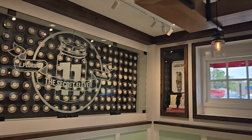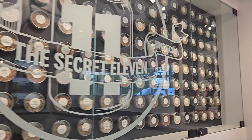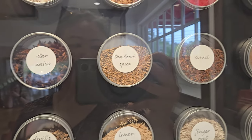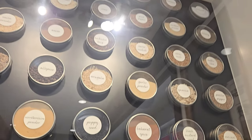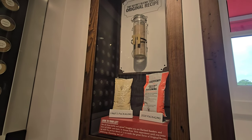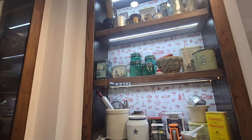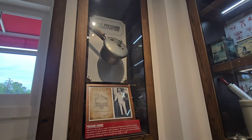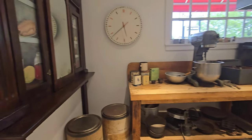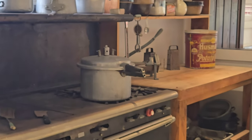They also had a little spice corner where they had a variety of different spices. And here is a little kitchen where the first Kentucky Fried Chickens were prepared, and the very infamous pressure cooker is here.